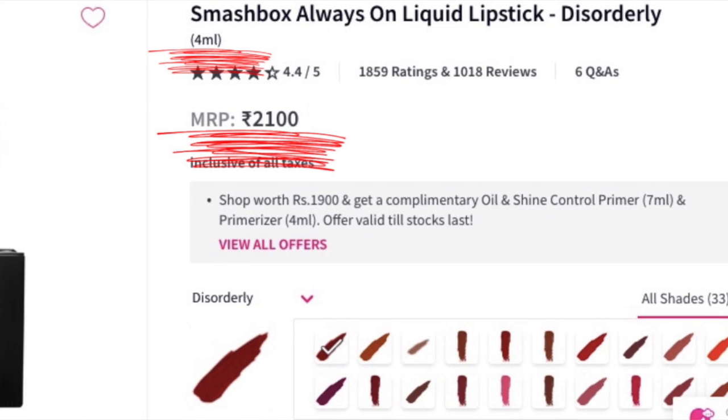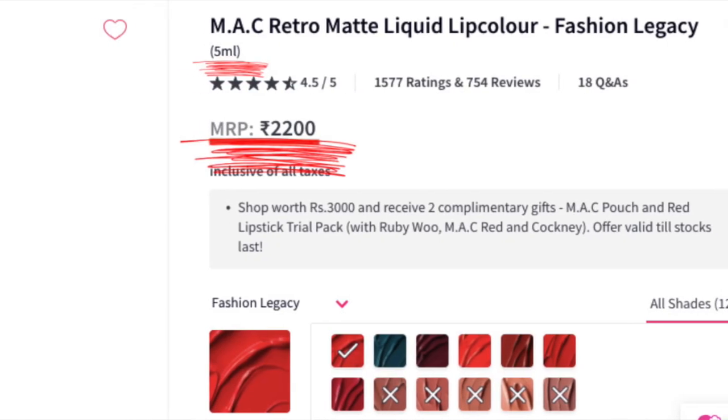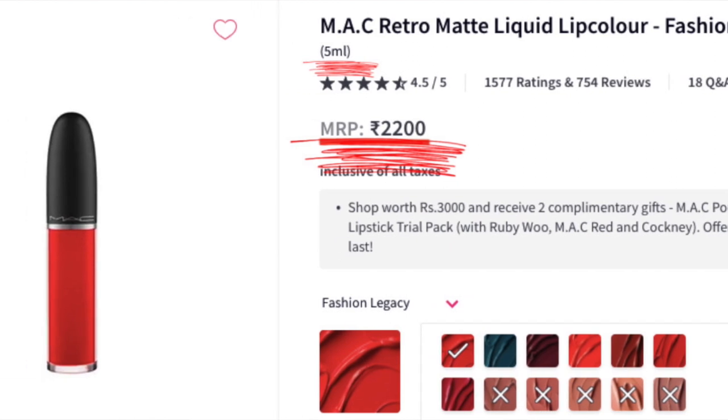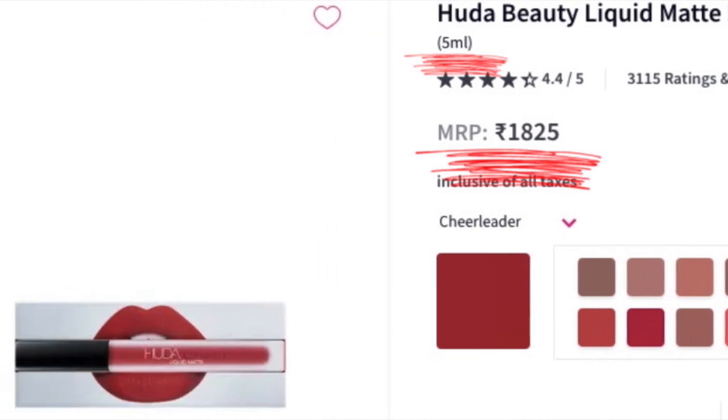At around 1700 rupees, for the quantity you get, compared to other luxury brands it's actually not bad at all. For example, Smashbox Always On is 2100 rupees for just 4 ml. The MAC Retro Matte Liquid Lipstick is 2200 rupees for 5 ml — higher price, less quantity. Huda Beauty liquid lipstick is about 1825 rupees for 5 ml — slightly higher price and 2 ml less than Two Faced. So when comparing quantity and price, the Two Faced one is a great purchase.